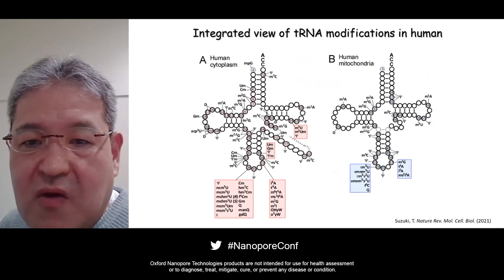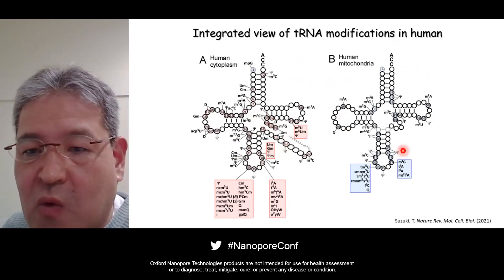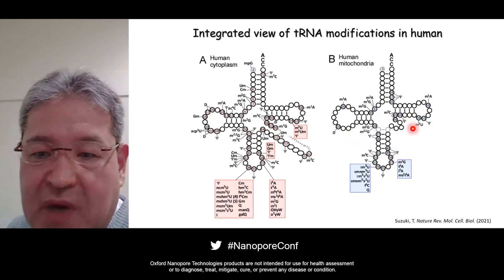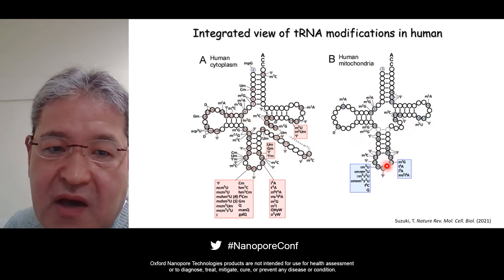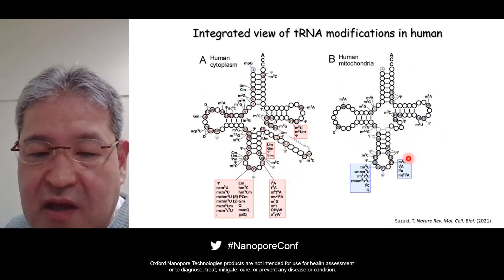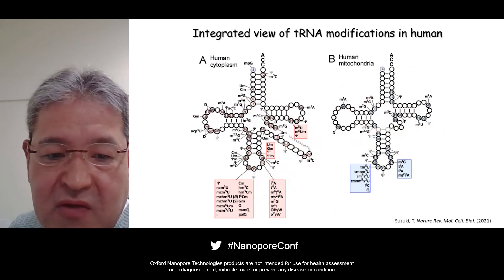This is a comparison of human tRNA modification between cytoplasm and mitochondria. More than 40 types of chemical modifications are found in cytoplasmic tRNA, while 18 types of modifications are found in mitochondrial tRNAs. 19% of tRNA residues are modified in cytoplasmic tRNA, whereas 8.7% of tRNA residues are modified in mitochondrial tRNA. So cytoplasmic tRNAs are heavily decorated with diverse modifications when compared to mitochondrial tRNA.